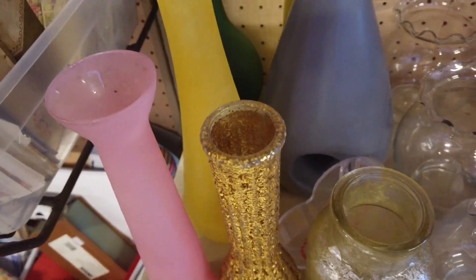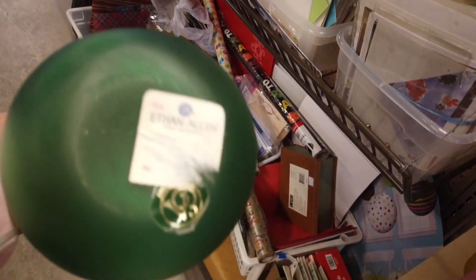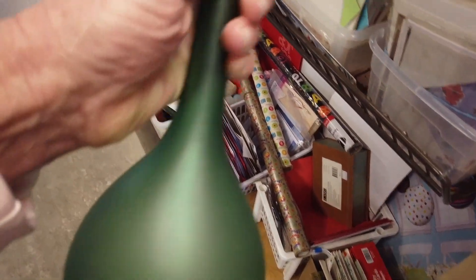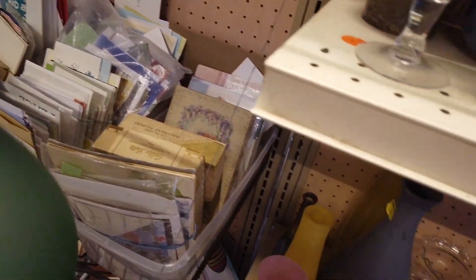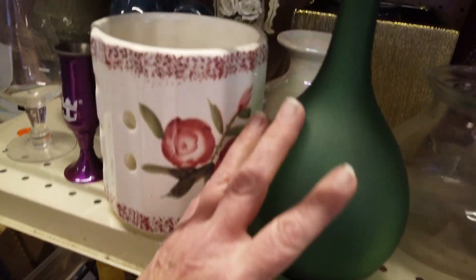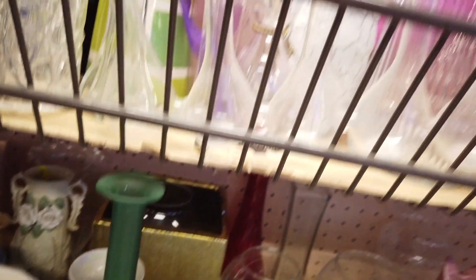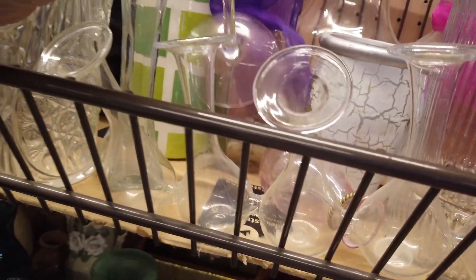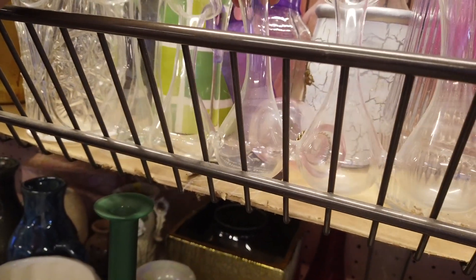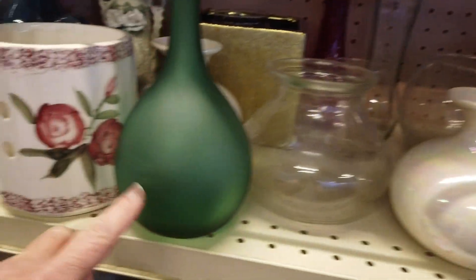Nice yellow one. Looking at this one back here - it's an Ethan Allen, made in... kind of pretty. That must be a candle holder. I like this green one.